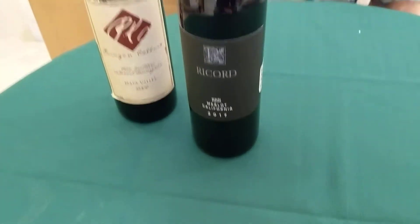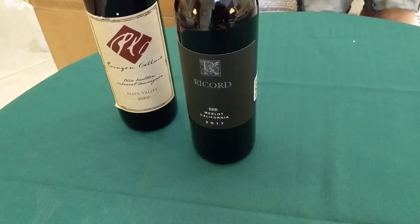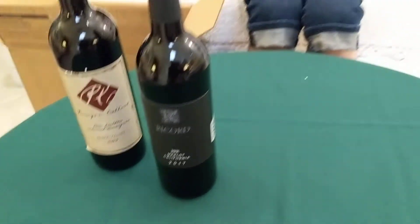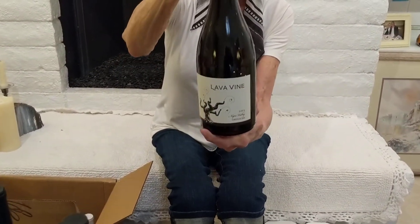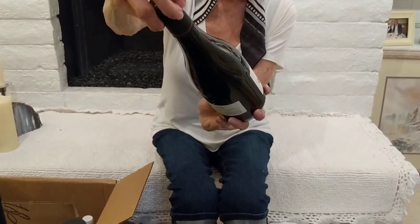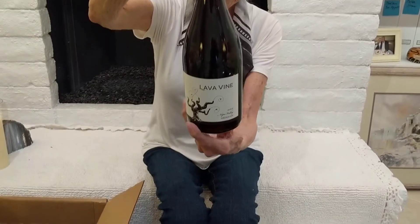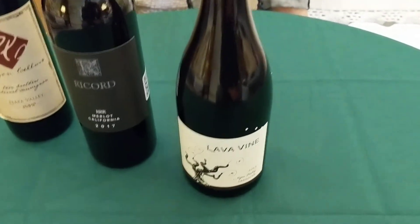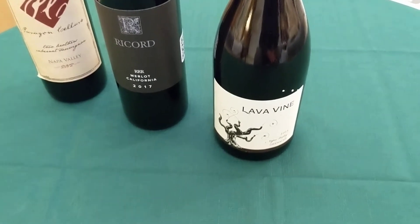You can order mixed, you can order all whites, but this time I ordered six bottles of all reds. Next is a Levine Grenache, a 2015. This will go with pork, cheeses, snacks, and appetizers — it'll be a fun wine to share.